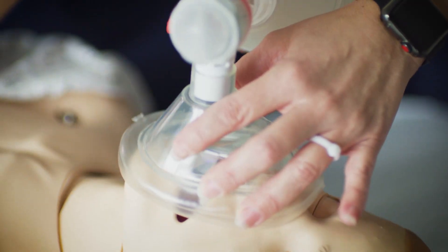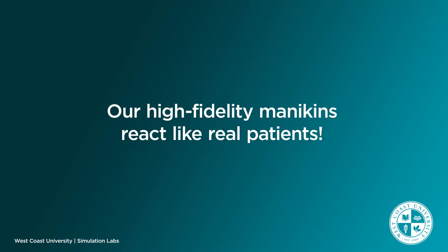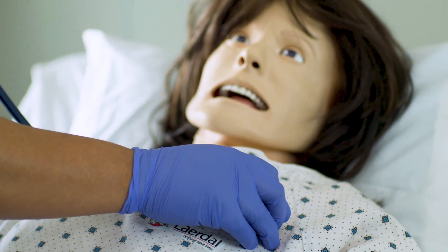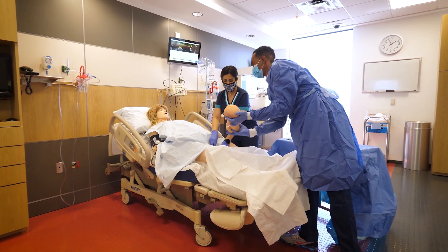West Coast University's simulation labs are equipped with high fidelity mannequins that react just like real patients. Their pupils dilate, their blood pressures rise and drop, and they can even give birth.